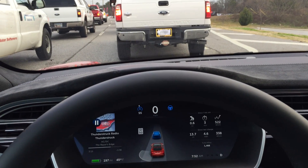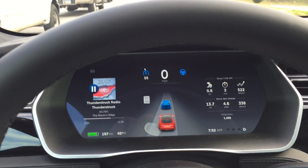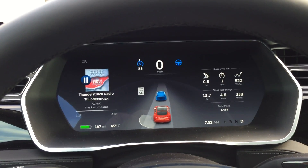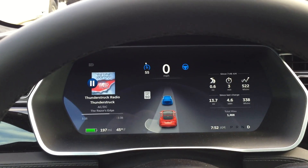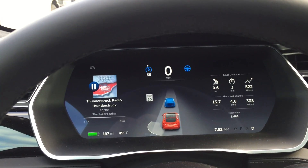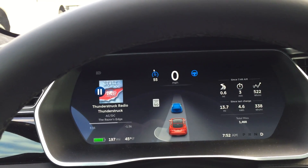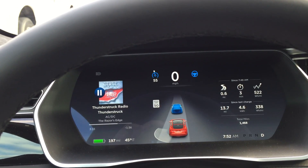Once this light turns green the car will start moving again. This is really a great feature. I know everybody talks about it on the interstate, but it's really good for just being in traffic like this when you don't want to drive — just let the car handle it for you.